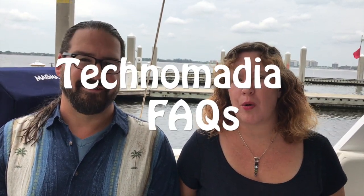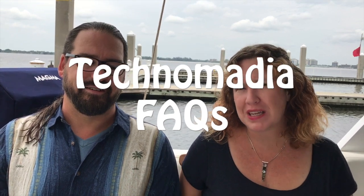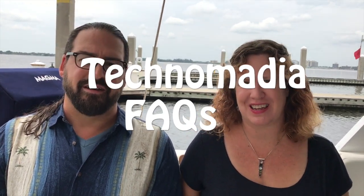Hello, I'm Chris. And I'm Sheree. This is a new series where we're going to be answering some of the frequently asked questions you guys keep asking us — the ones we get over and over again in comments — so hopefully we can answer them all in one place.